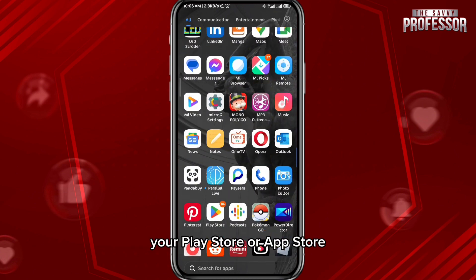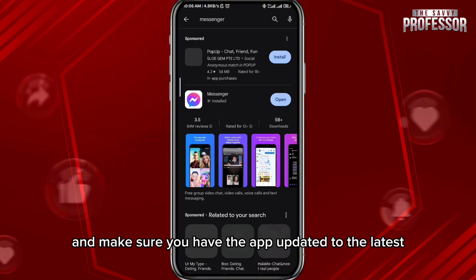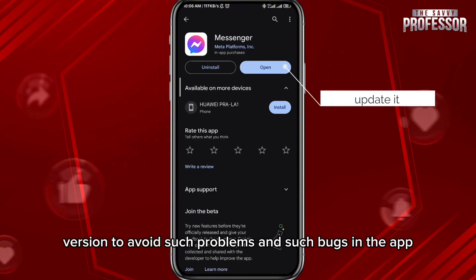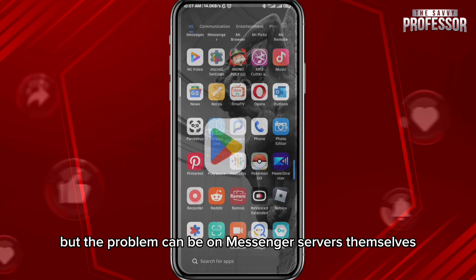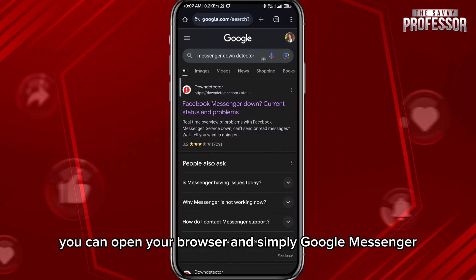Now that is the first fix. The second thing you need to do is open your Play Store or App Store, depending on what device you're using, search for Messenger right here, and make sure you have the app updated to the latest version to avoid such problems and bugs in the app.